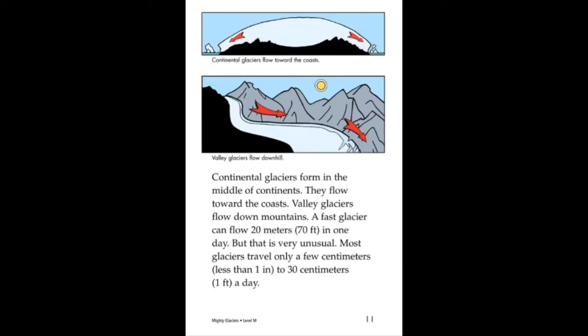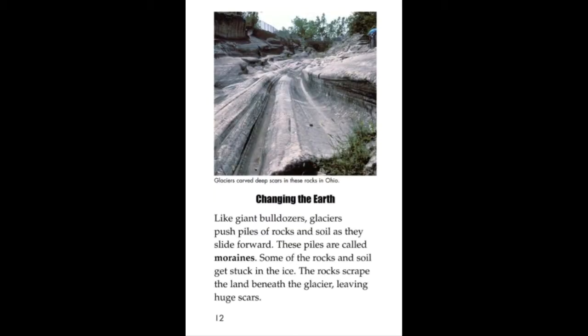In some places, the temperature stays below freezing for most of the year. Snow piles up much faster than it melts. Each new layer of snow presses down on the snow beneath it. The lower layers of snow become squished, or compressed.